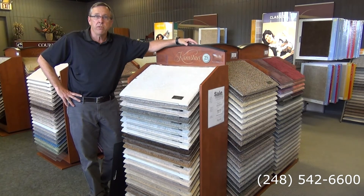In the previous episode, you saw that we've added the Karastan line to our collection here at Main Floor Covering. Karastan's an elegant, high-quality product.